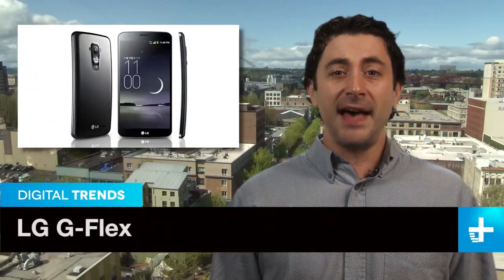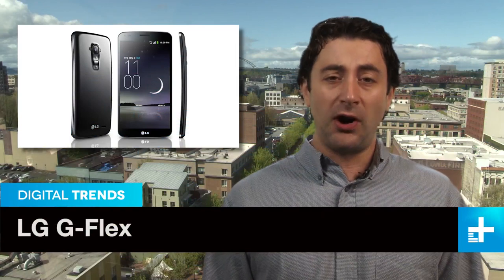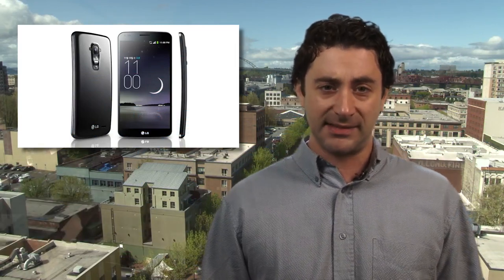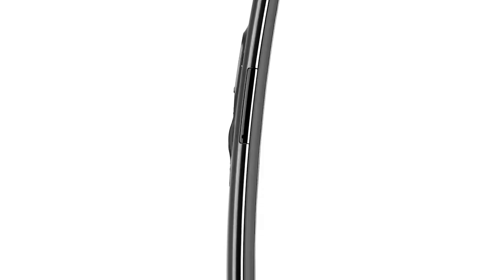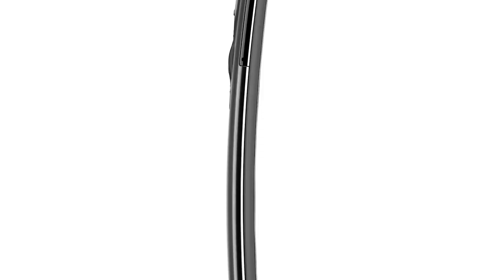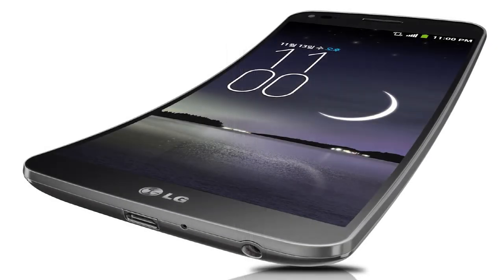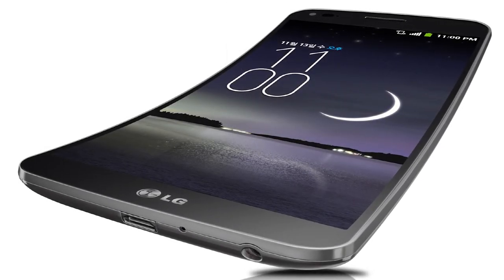The G Flex's fast-turning rumor mill finally came to a halt Sunday evening when Korean tech company LG officially announced its new device. The handset comes with a 6-inch 720p OLED display that curves from top to bottom, differing from Samsung's recently released Galaxy Round, which bends from side to side.